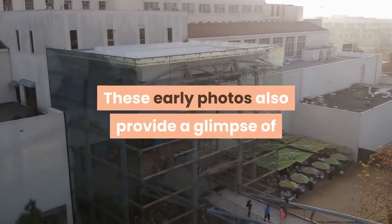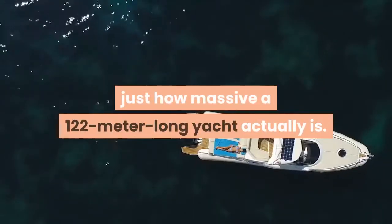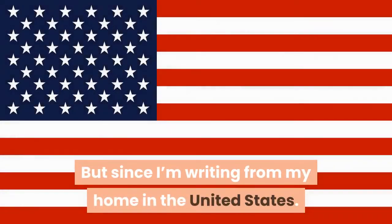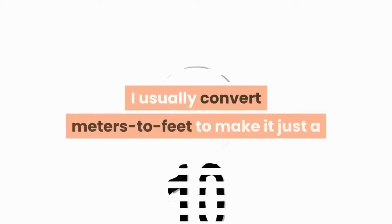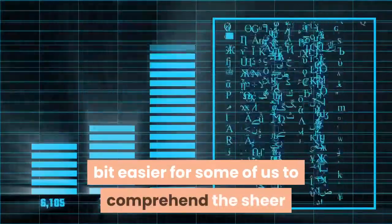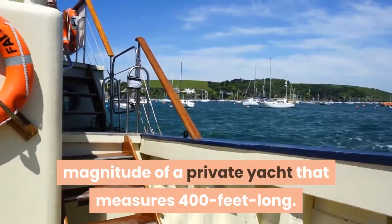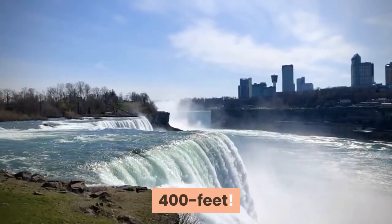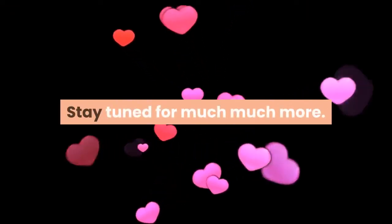These early photos also provide a glimpse of just how massive a 122-meter-long yacht actually is. But since I'm writing from my home in the United States, and we still haven't really caught on to the metric system yet, I usually convert meters to feet to make it a bit easier to comprehend the sheer magnitude of a private yacht that measures 400 feet long — that's 1.25 football fields. Stay tuned for much much more.